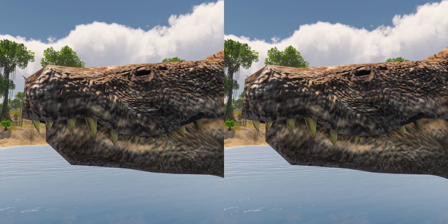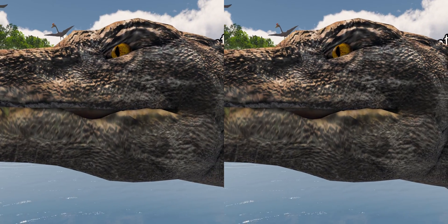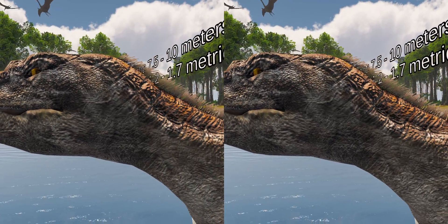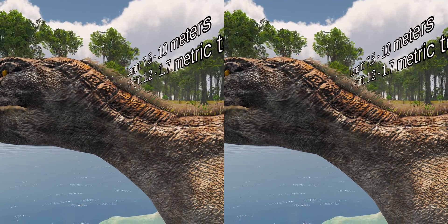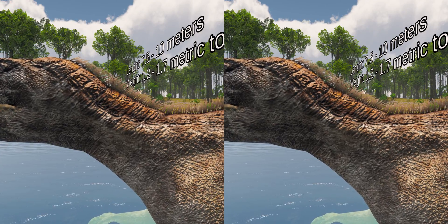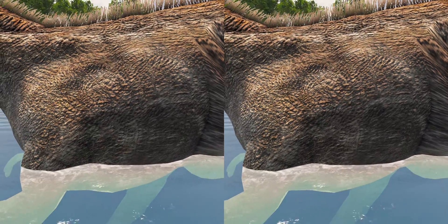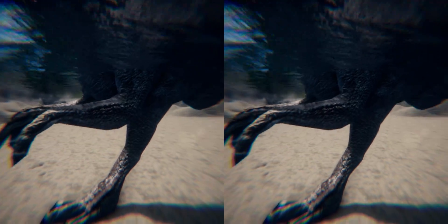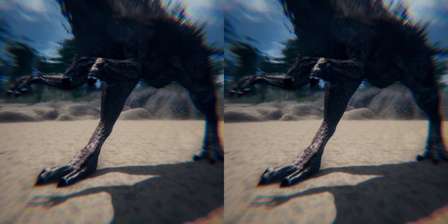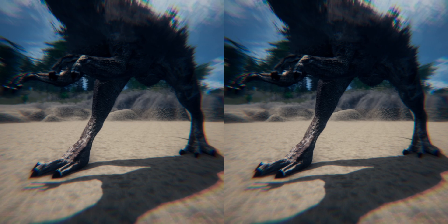Baryonyx had a large number of finely serrated, conical teeth, with the largest teeth in front. The neck formed an S shape, and the neural spines of its dorsal vertebrae increased in height from front to back. One elongated neural spine indicates it may have had a hump or ridge along the center of its back. It had robust forelimbs, with the eponymous first finger claw measuring about 31 centimeters.